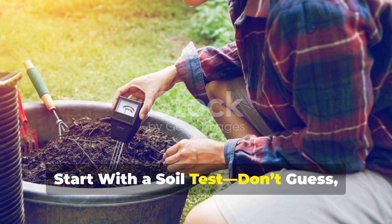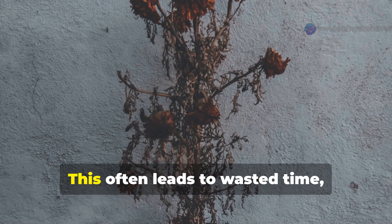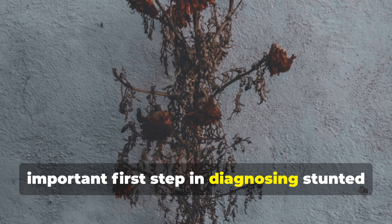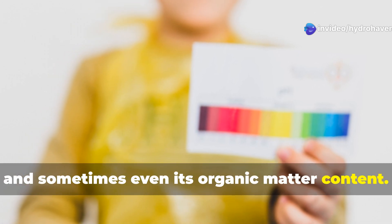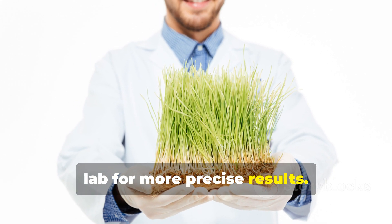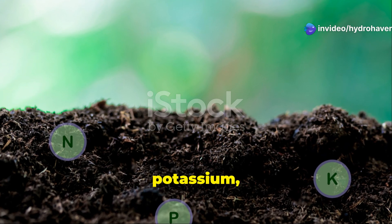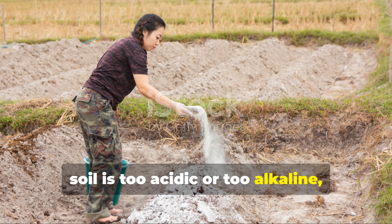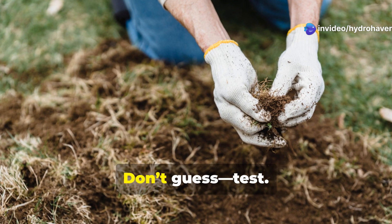Start with a soil test. Too many gardeners jump straight into fertilizing or adding compost without understanding what's actually going on underground. This often leads to wasted time, money, and effort. A proper soil test is the single most important first step in diagnosing stunted plant growth. It gives you a clear look at your soil's pH, nutrient levels, and sometimes even its organic matter content. You can get a basic soil test kit at your local garden center or send a sample to a lab for more precise results. Once you have the results, you'll know exactly what's missing — whether it's nitrogen, phosphorus, potassium, calcium, or trace minerals like boron or magnesium. You'll also be able to determine if your soil is too acidic or too alkaline, both of which can block nutrient absorption and stunt plant development. Fixing your soil starts with facts. Don't guess — test.